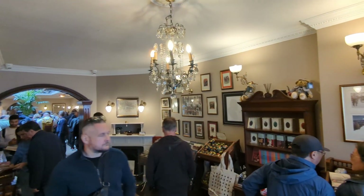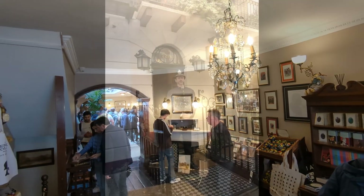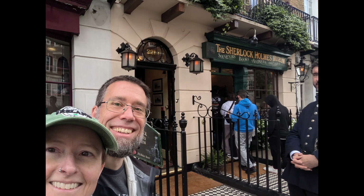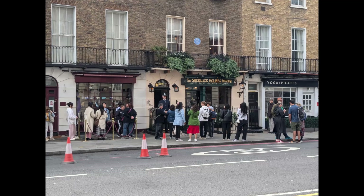We then wandered past the Sherlock Holmes Museum at 221B Baker Street, and it was rather crowded with a long line, so we opted to just explore the gift shop and took some selfies there.